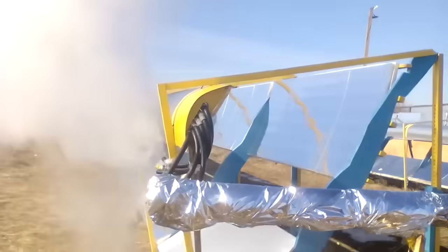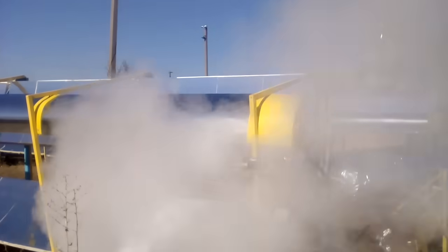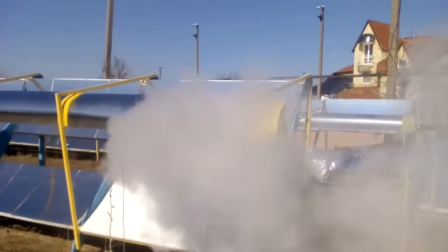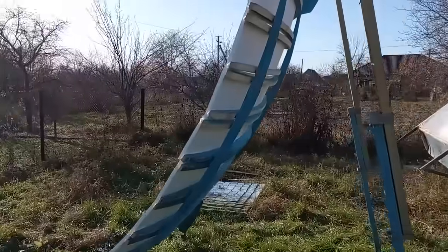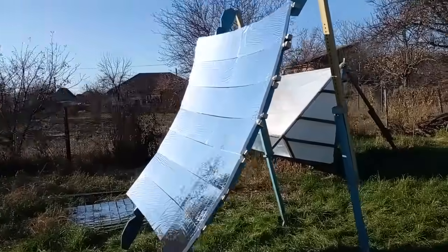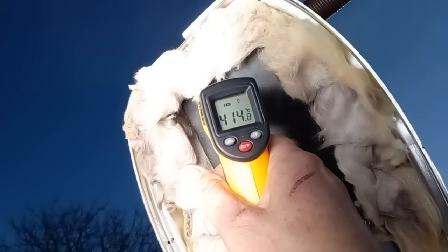Many of us might think that this steam could be used to generate electricity; however, in fact it is not. The main problem will be described in the middle of this video, but that problem is solved by this new solar heater, and I will show how it can create thermal energy with temperatures up to 400 degrees Celsius.